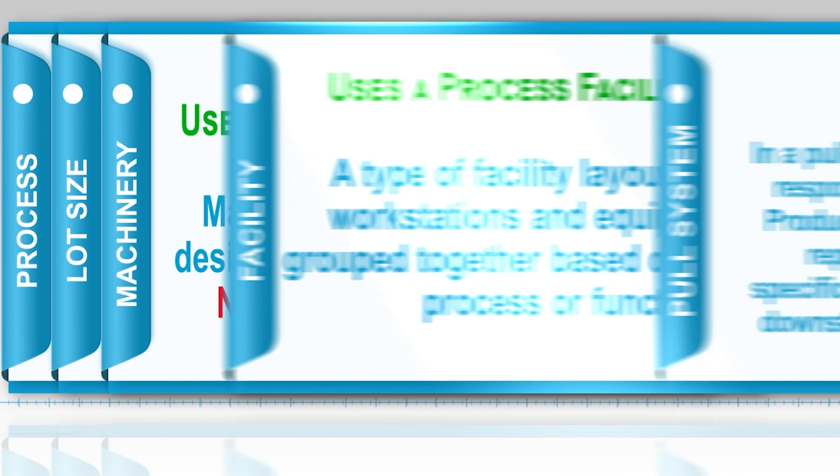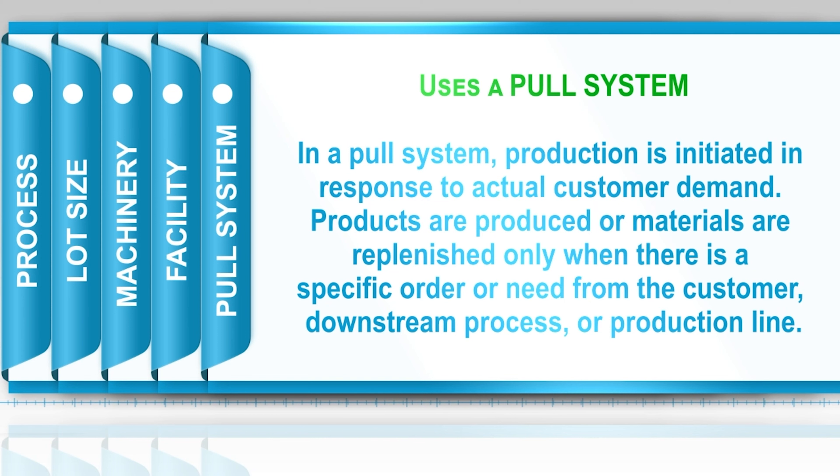Just-in-time uses what we call a pull system. In manufacturing, the master production schedule is more of a push system — we produce based on a master schedule and demand, pushing products to the market and expecting customers to buy them. In a pull system, just-in-time produces based on customer orders. We're not making anything until someone says they're going to buy it, allowing the customer to pull what they need. Just-in-time is more of a make-to-order company instead of a make-to-stock company — once we receive the order from the customer, we produce it.